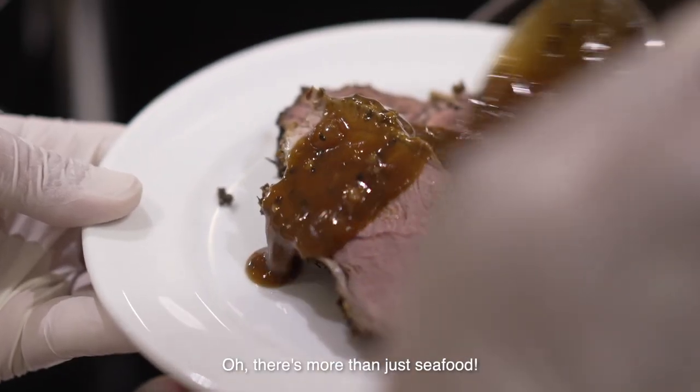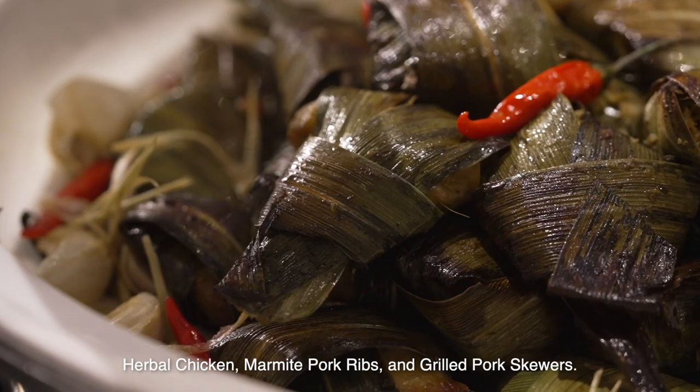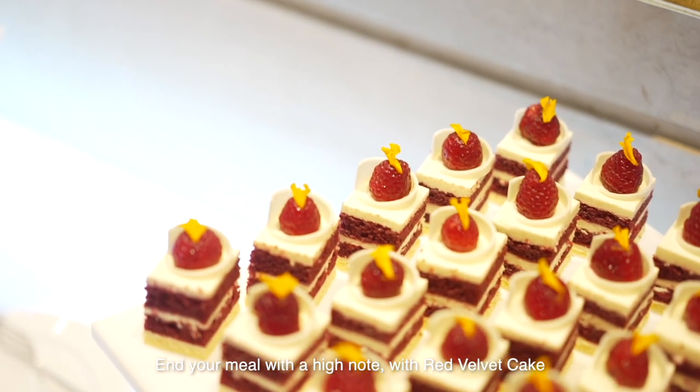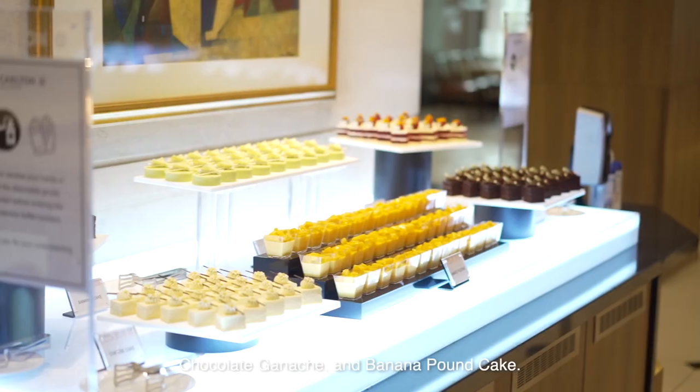There's more than just seafood. There's also a range of meat dishes such as the hobo chicken, marmite pork ribs and grilled pork skewers. End the meal on a high note with red velvet cake, chocolate ganache and banana pound cake.